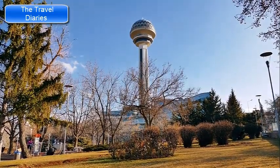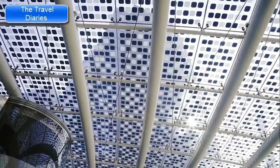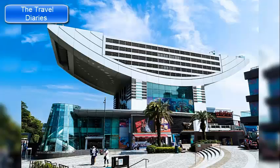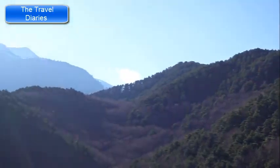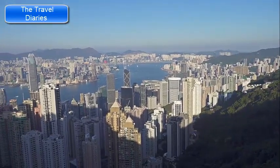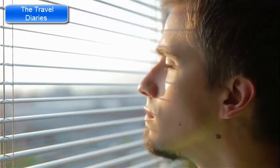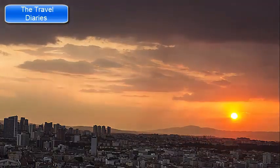At the top of Victoria Peak, you'll find the Peak Tower, a distinctive architectural structure housing various attractions, shops, and dining options. The Sky Terrace 428, located within the Peak Tower, offers panoramic views from an elevation of 428 meters above sea level — a great spot to capture breathtaking photos of the city, harbour, and surrounding landscapes. Visiting during the late afternoon allows you to experience both daytime and nighttime views, with sunset being a particularly popular time.